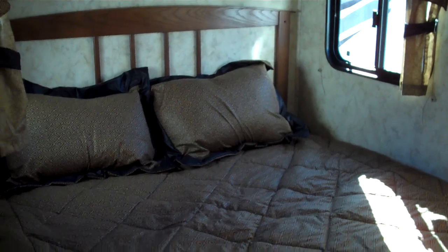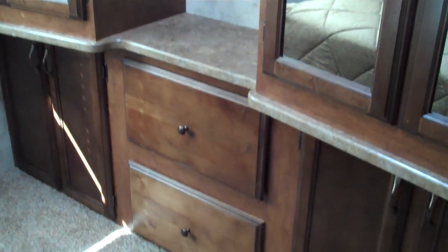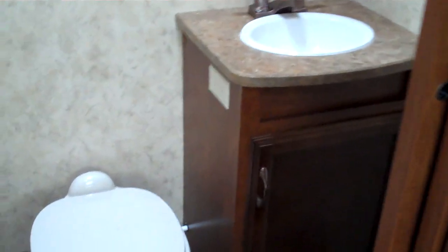As we walk back we'll look into the master bedroom. The bed is on a slide-out so you have plenty of room inside. There's a nice large window on the back wall, and at the foot of the bed you have large storage cabinets on either side and open storage in the middle. More storage drawers and cabinets below. Also, in the master bedroom this model does feature a half bathroom.